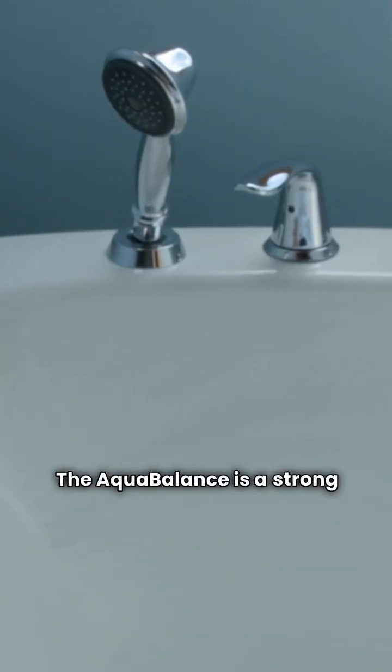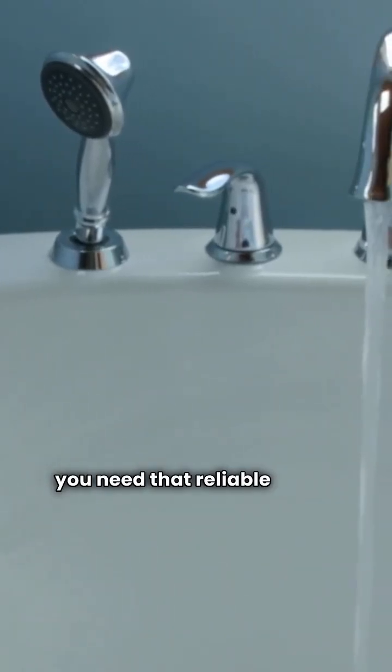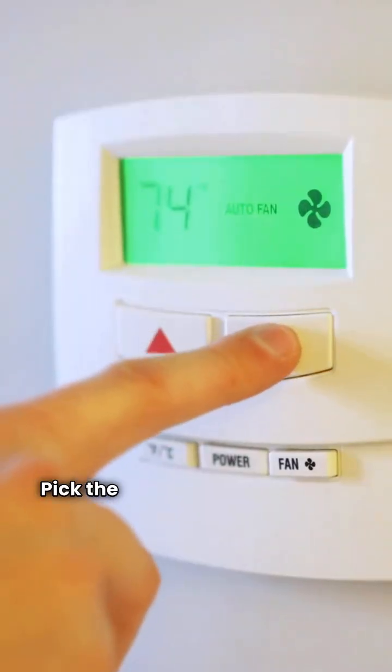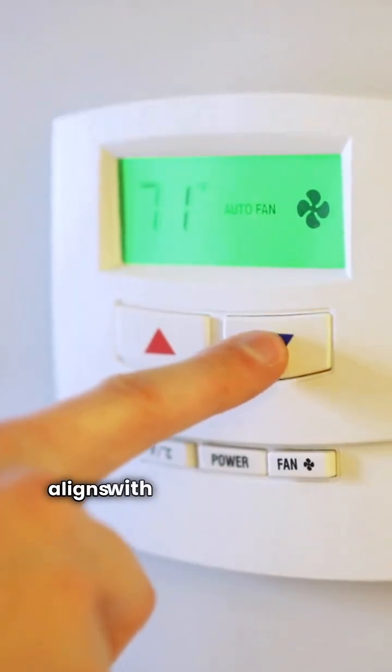The Aqua Balance is a strong contender if you need reliable combi hot water. They are both fantastic units. Pick the one whose best feature aligns with your biggest need.